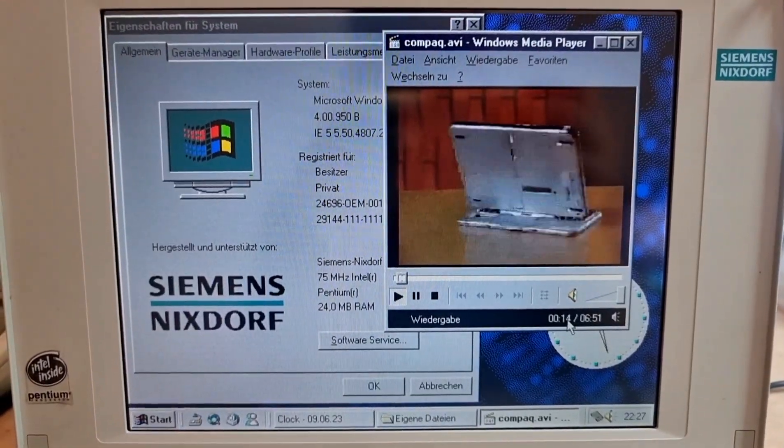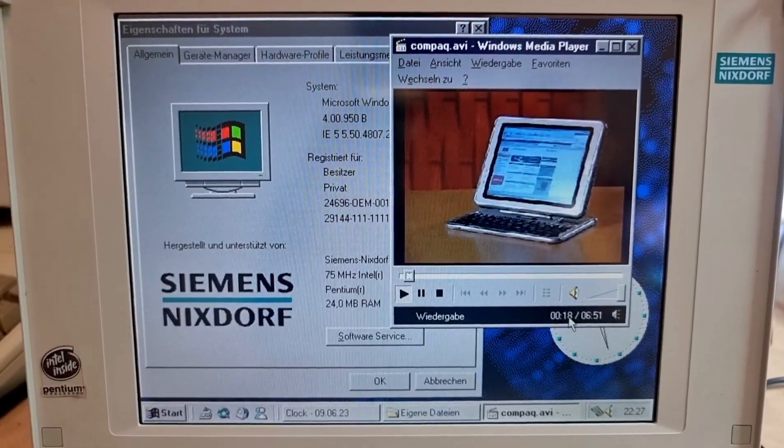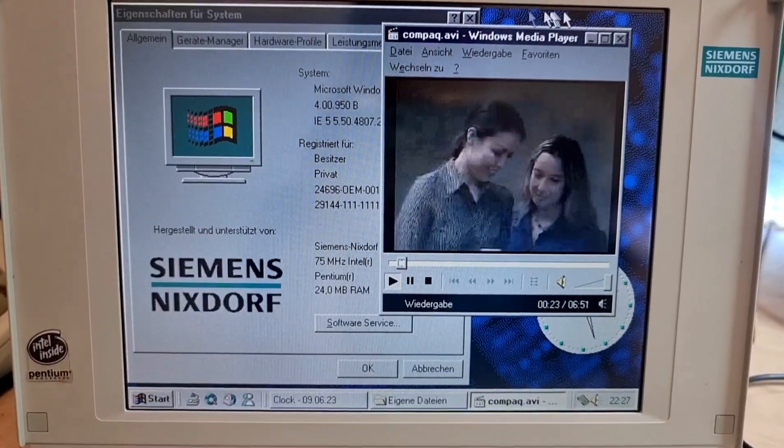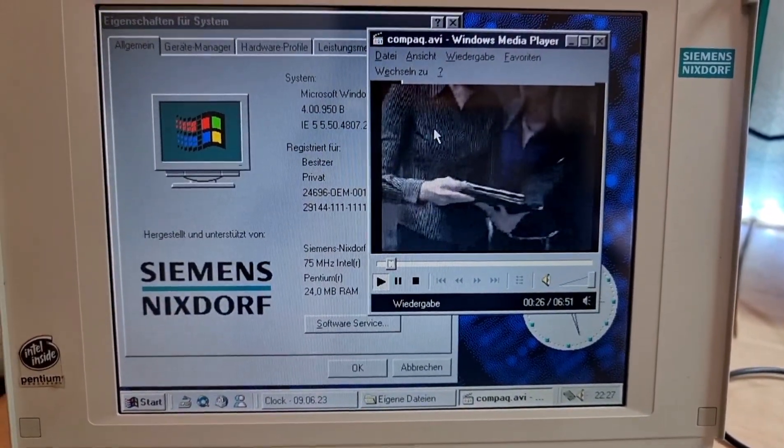A fully functional notebook that adapts to the way they work and extends the boundaries of what a personal computer can deliver. That whole package is now here in one device, the powerful Compact Tablet PC. It could change the way you do business.